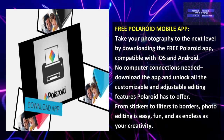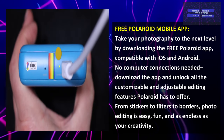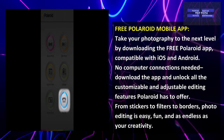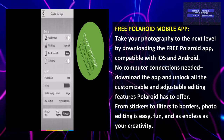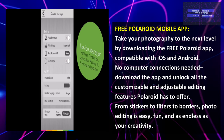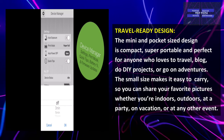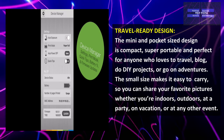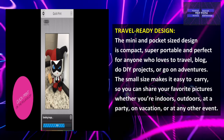It has a free Polaroid mobile app. Take your photographs to the next level by downloading the free Polaroid application, compatible with iOS and Android — no computer connection needed. Download the app and unlock customizable editing features including stickers, filters, and borders. The fun is as endless as your creativity. It also has a travel-ready design — the mini, pocket-sized design is compact, super portable, and perfect for anyone who loves to travel, blog, do DIY projects, or go on adventures.